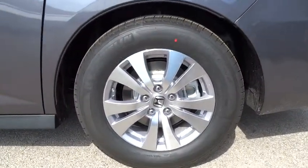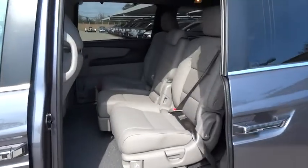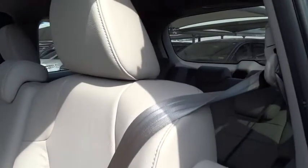Auto dimming rear view mirror, PPO, rear defrost, FWD, AM FM stereo radio. Take this vehicle for a spin, and see why so many shoppers are now proud owners.